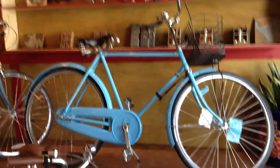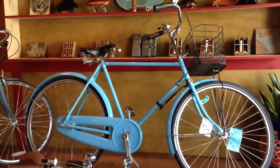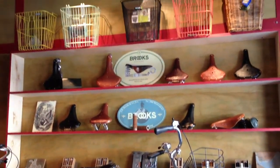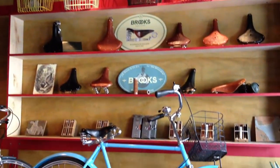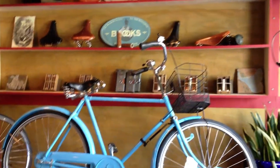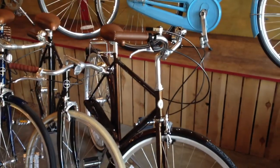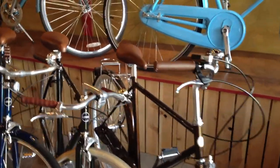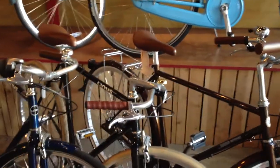Up on the stage is one of our modified, customized Flying Pigeons. We've got some Brooks B33s, B67s, B68s, Brooks Flyers, and a few B17s coming in. There's a Bobbin Day Tripper — this bike is a 5-speed at $700. The 3-speeds are $650.